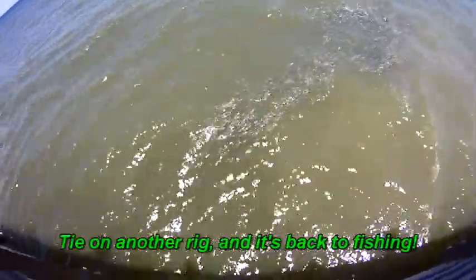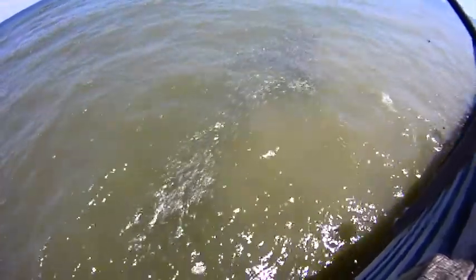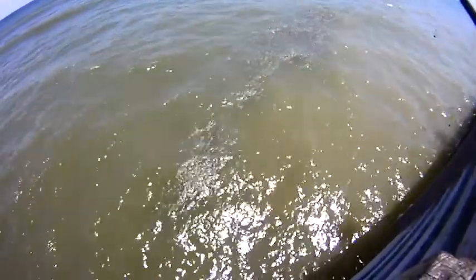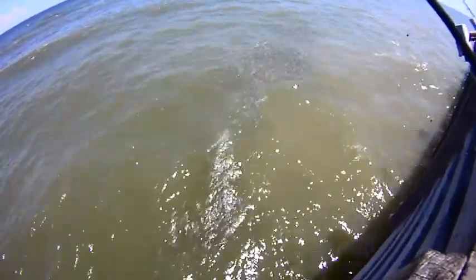We see a lot of mullet in the water. Let's see if we can see some sharks underneath attacking them. Last time we did this there was a good amount getting hit by some sharks just underneath on the surface.